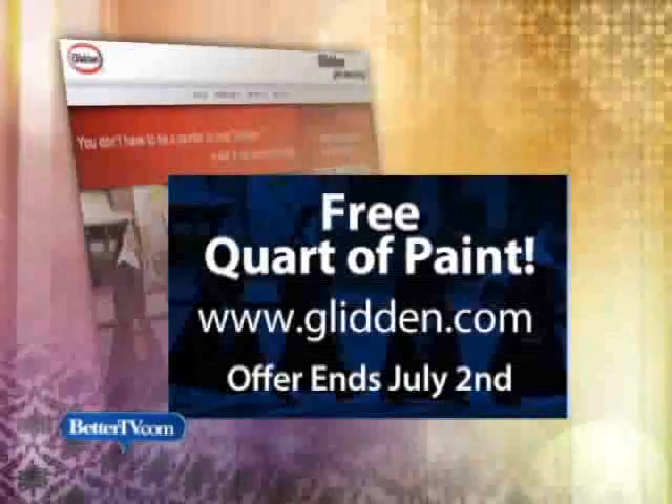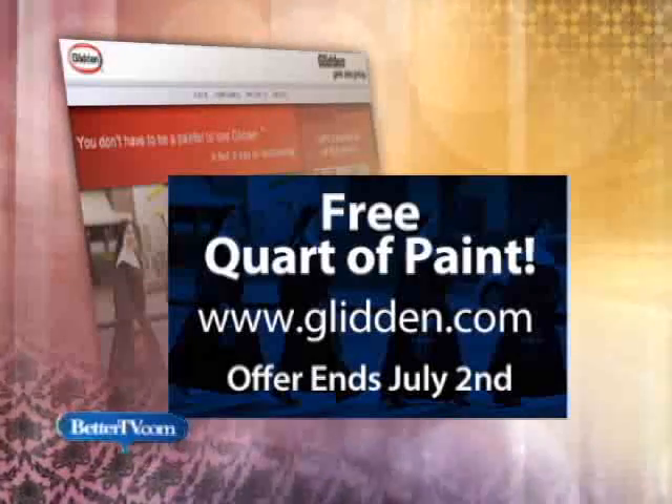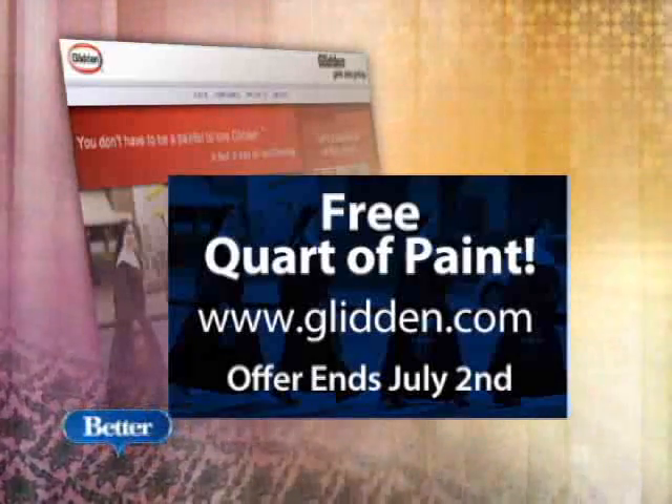All right, Erica, we'll paint my house next. Glidden paint is available at all Home Depot stores nationwide. And if you want a free quart of paint, Glidden's free paint promotion runs until July 2nd. Visit glidden.com for details.